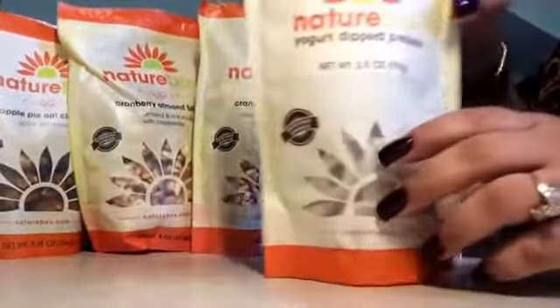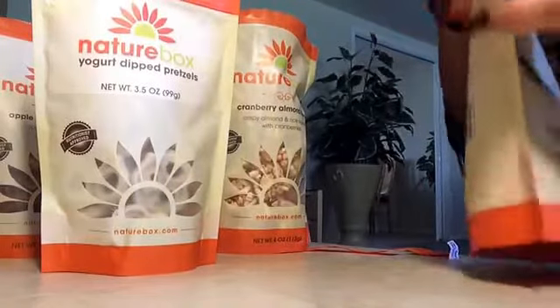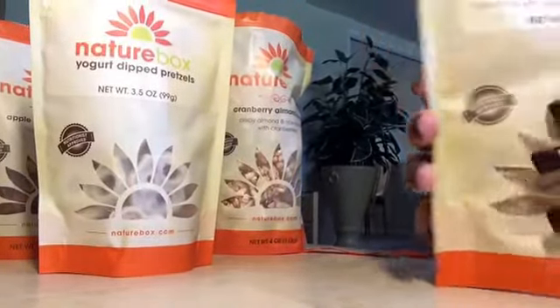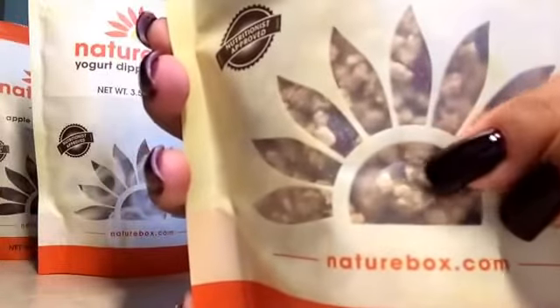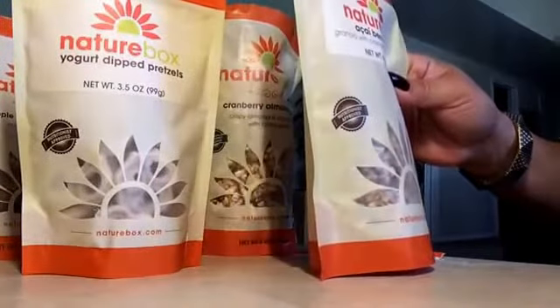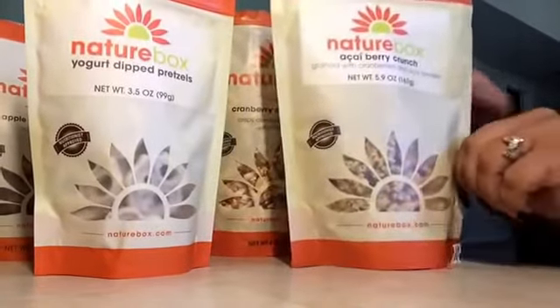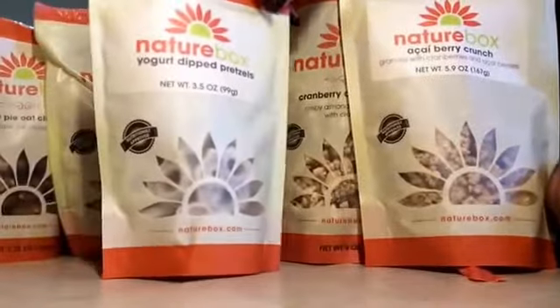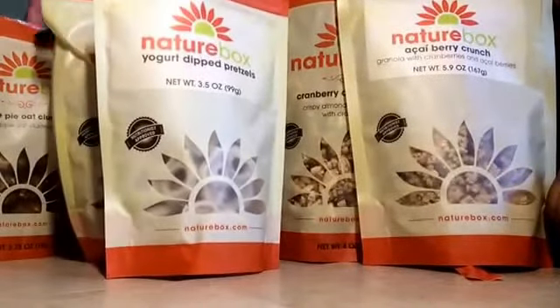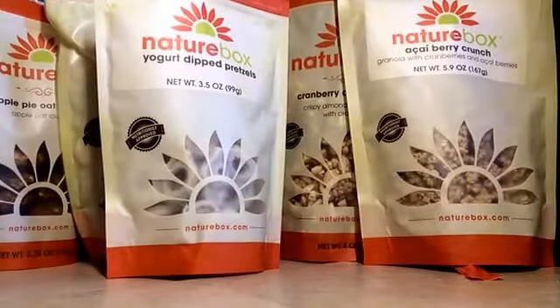We also got the berry crunch. I'm not going to open this one because it's very small and will go all over the place, but you can see how it looks. So I got four snacks, which totals the ten-snack box. I really like to get these because by three o'clock you're always hungry, and instead of eating junk or donuts, these are good for you and they're really tasty.